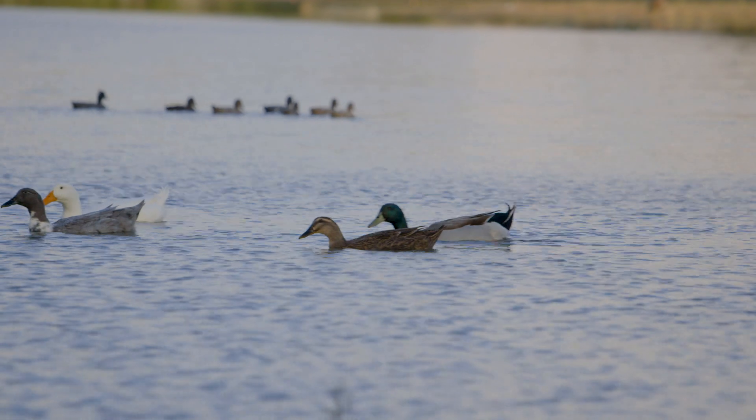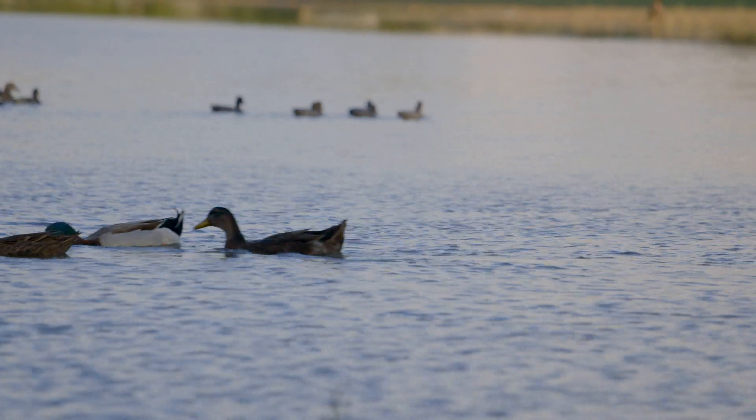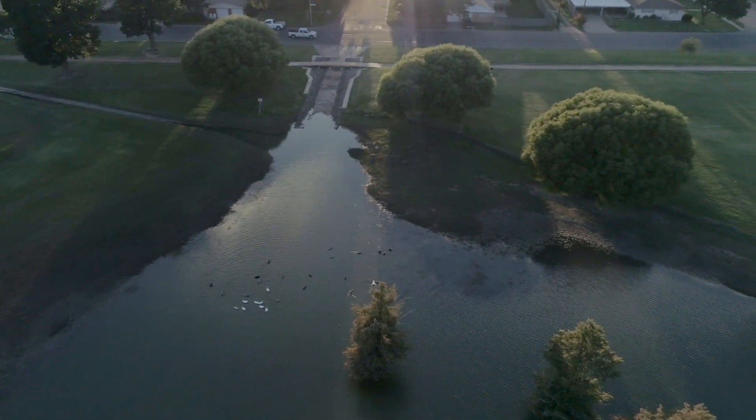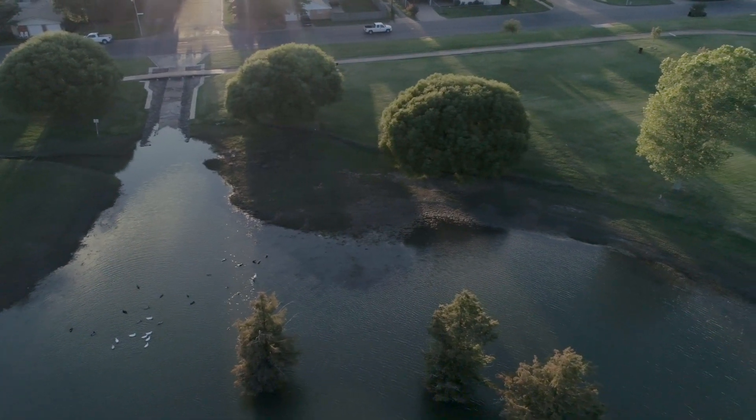The grim reality is if we don't start treating playas better — working to conserve them, restore them — it's kind of frightening over the next couple of decades to 50 years to a century, the type of impact that could have on this landscape.